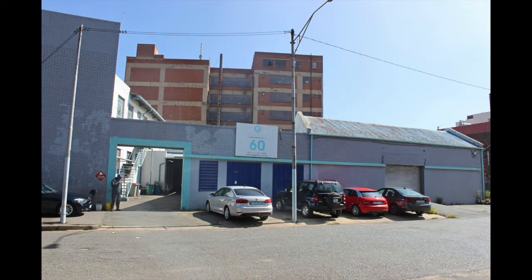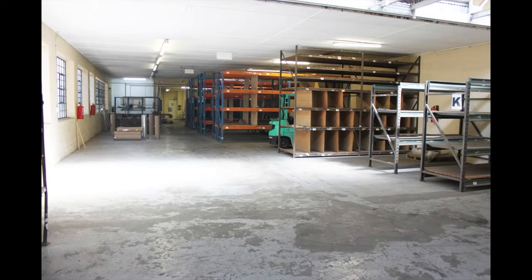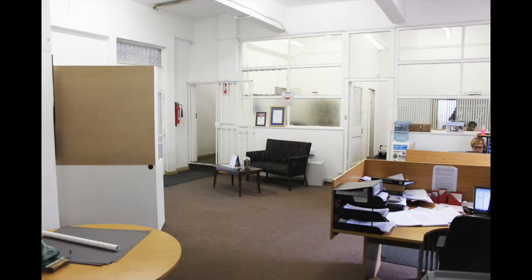This is a corporate disposal of offices and warehousing at number 60 Eerlof Street in Village Deep. The subject property is located on the corner of Eerlof Street and Wright Board Road and comprises two erven, equaling a stand size of 1,316 square meters.